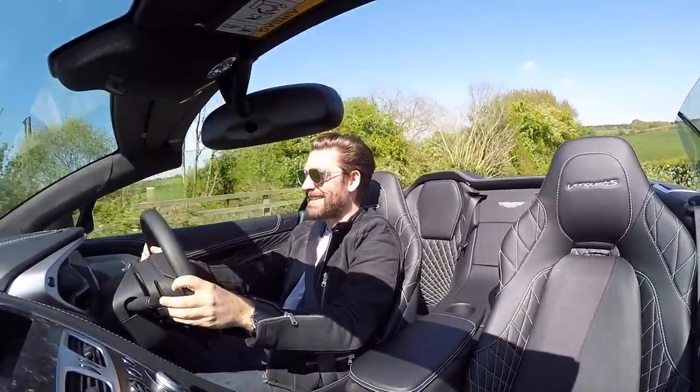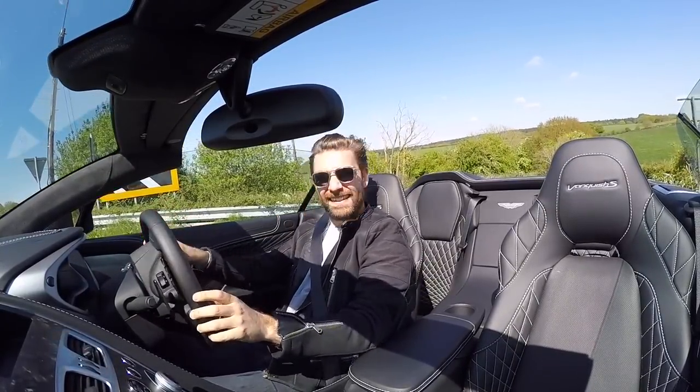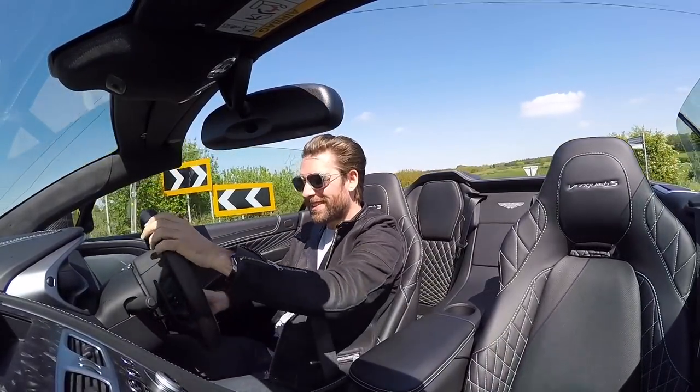I was just about to summarize this car, but as simple as it sounds, the driving experience pretty much sums it all up.